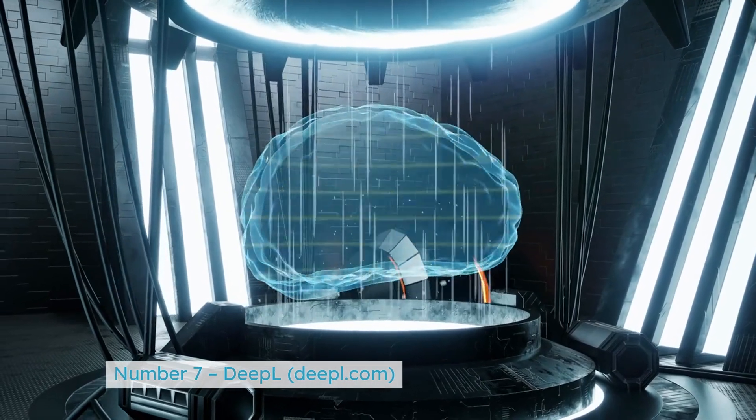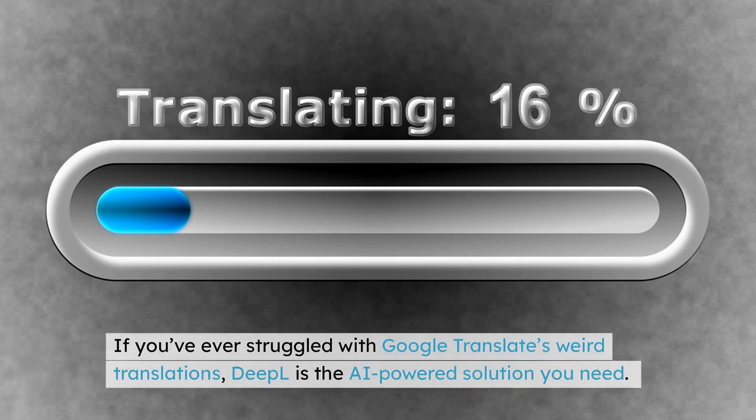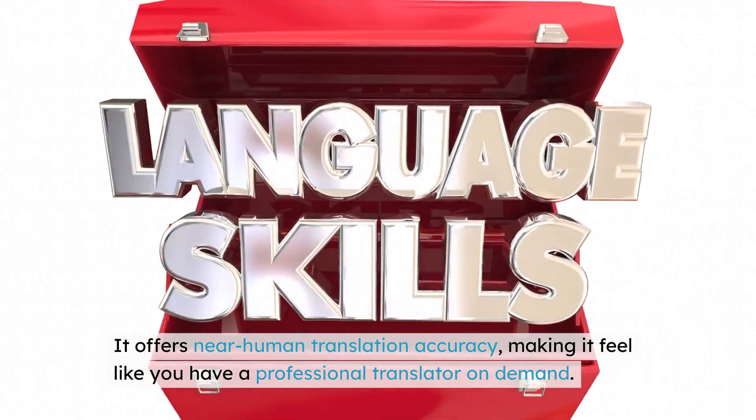Number 7: DeepL — deepl.com. If you've ever struggled with Google Translate's weird translations, DeepL is the AI-powered solution you need. It offers near-human translation accuracy, making it feel like you have a professional translator on demand.